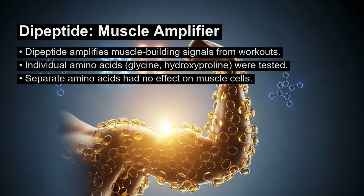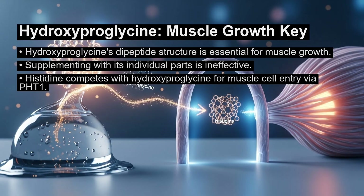Crucially, the researchers tested the individual amino acids — glycine and hydroxyproline — on their own. This combination of separate amino acids had no effect on the muscle cells. This proves that the specific dipeptide structure of hydroxyproleoglycine is required to trigger muscle growth, so simply supplementing with its individual parts is not an effective substitute.